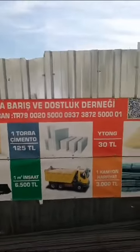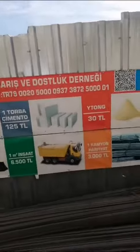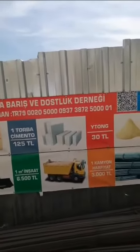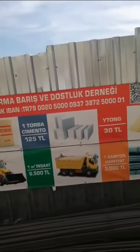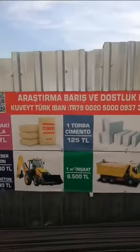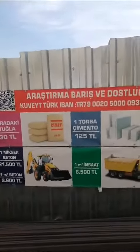Or you can donate towards removing soil with a truck. One truck load costs 3000 TL, which is around 75 pounds.